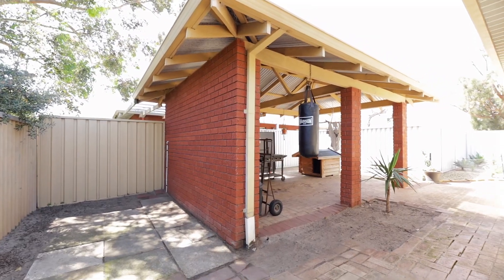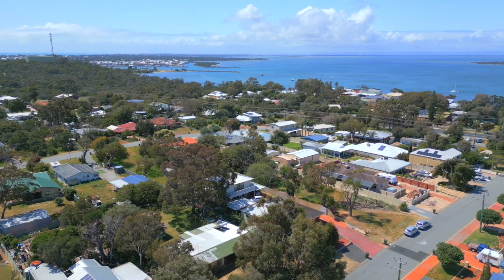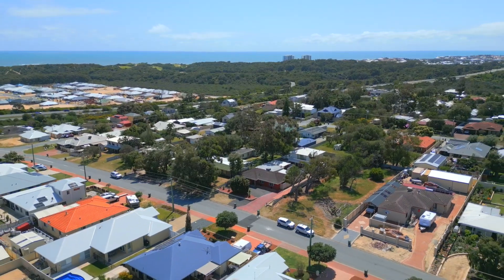Located just 450 metres from the boat ramp, estuary foreshore, play park and cafes, beautiful estuary walks are just steps away.